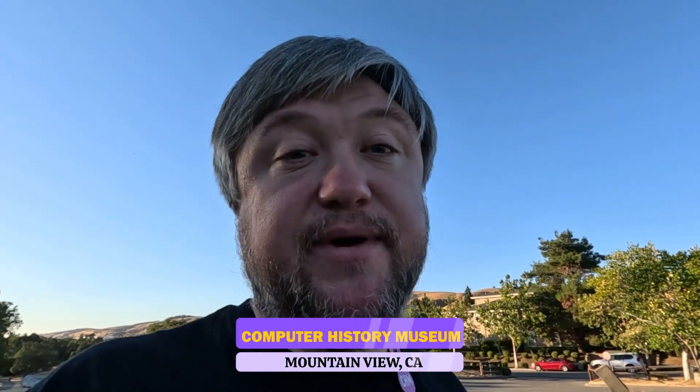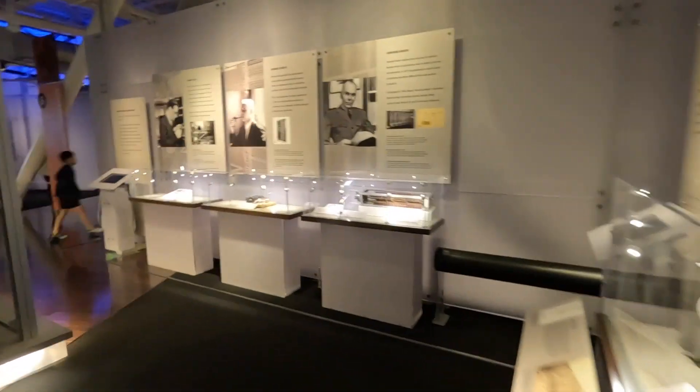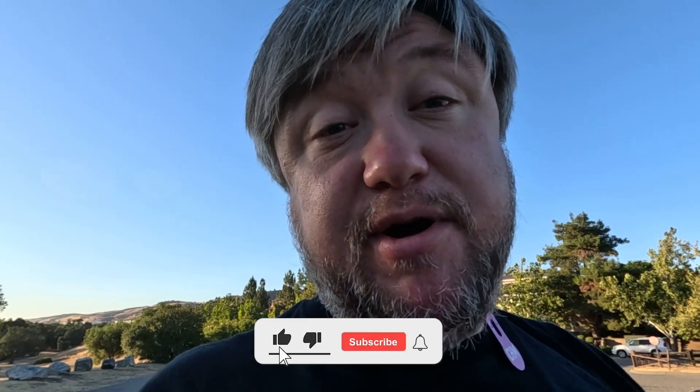Today we are going to visit the Computer History Museum in Mountain View, California, United States. To be honest, I had many, many chances and opportunities to visit it earlier. Why I didn't do that before, I have no idea. But I'm really, really curious about it.